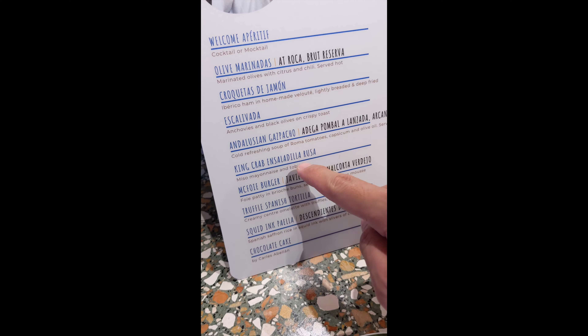The next item is King Crab and Salad de la Rusa — with miso mayonnaise and tobiko. Let me give it a try. It's light, flavorful, and creamy. I would say that if you pair it with the sangria, it's a very good match. I like it very much, and when I come back I want to order more of this.